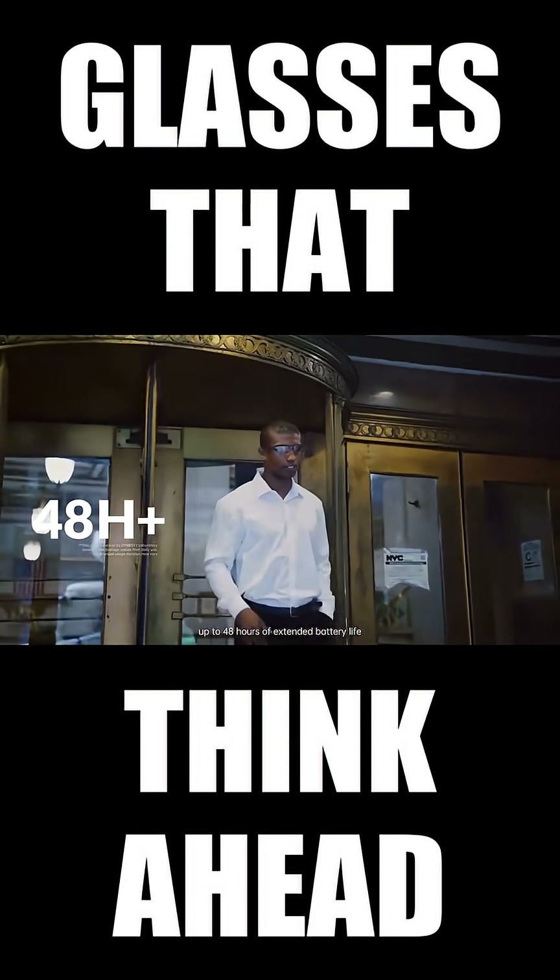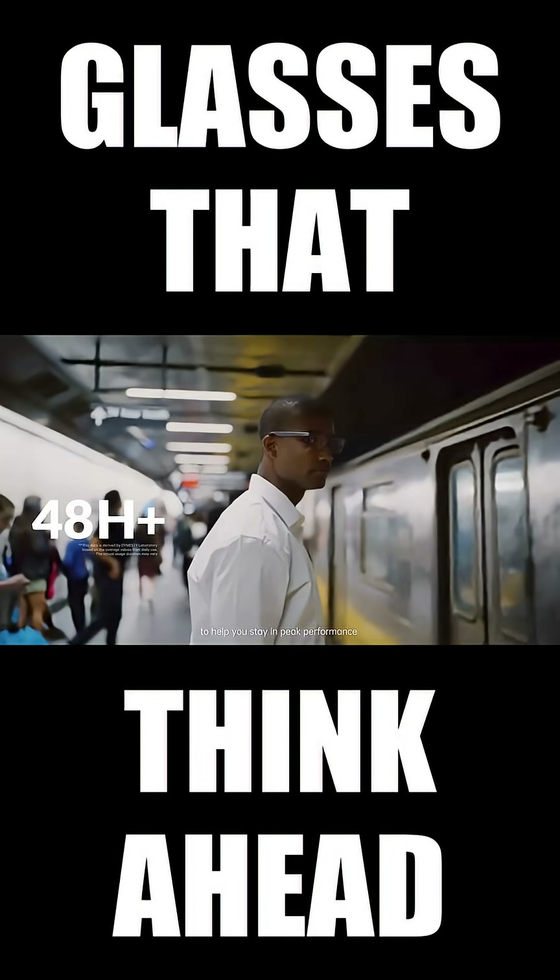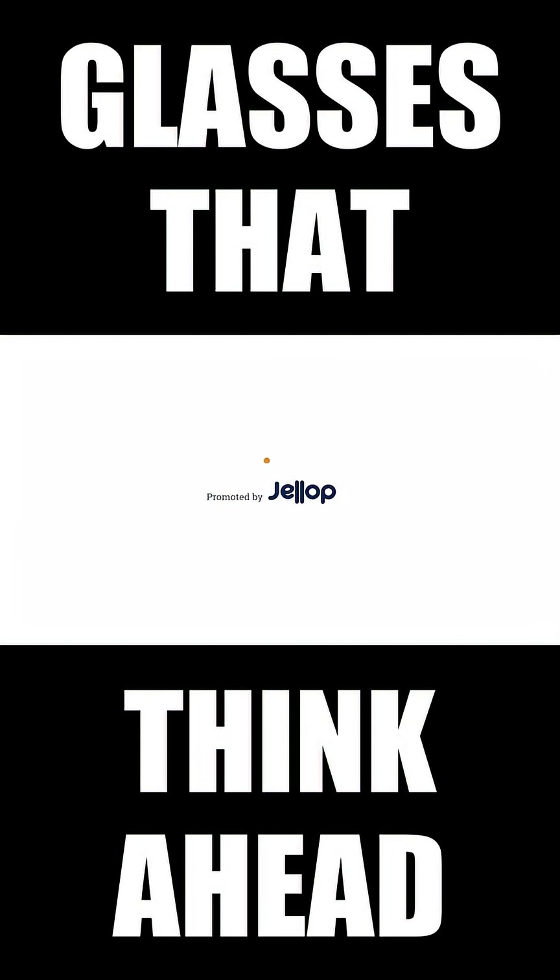Up to 48 hours of extended battery life to help you stay in peak performance. Dimesti AI Glasses — helping you stay clear and composed in the fast-paced world of business.